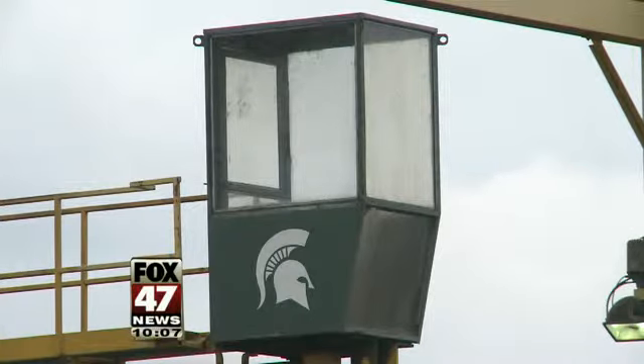In East Lansing, I'm Lauren Fultzenberg, Fox 47 News. MSU would use poplar trees — a special type of tree that can be harvested after just six years.